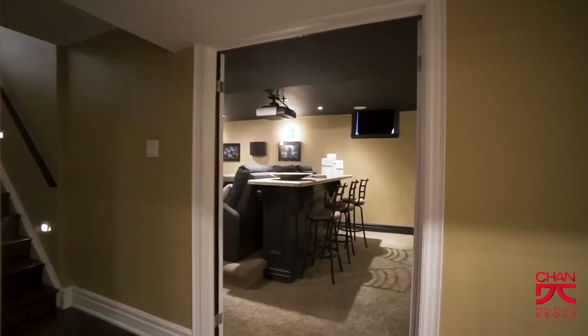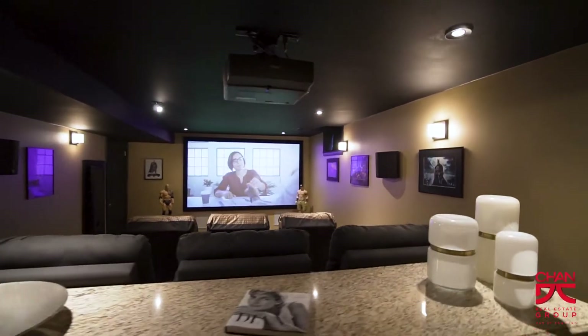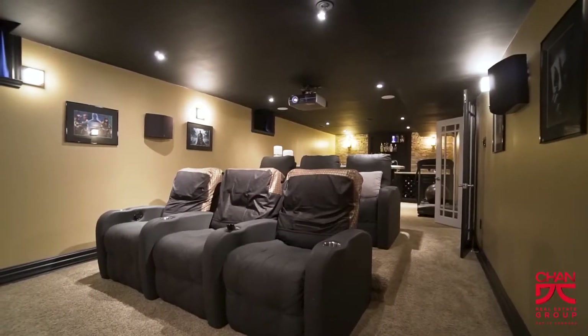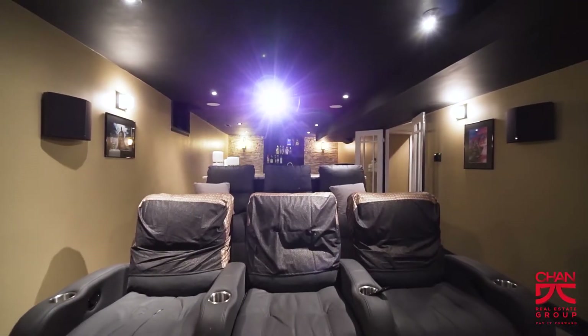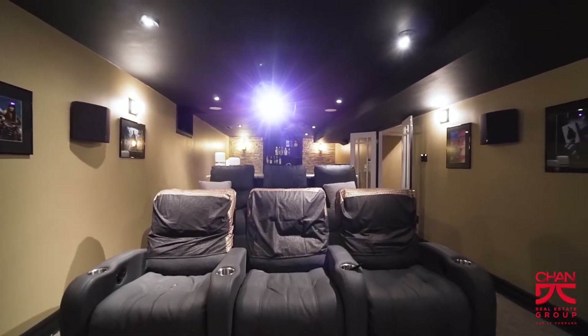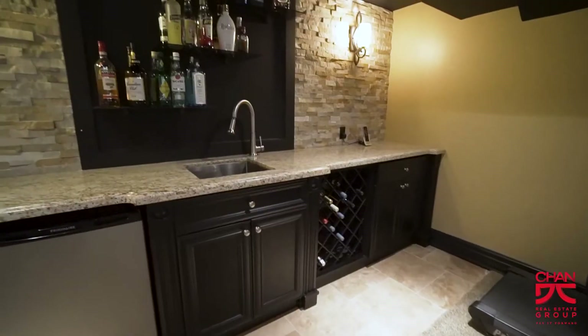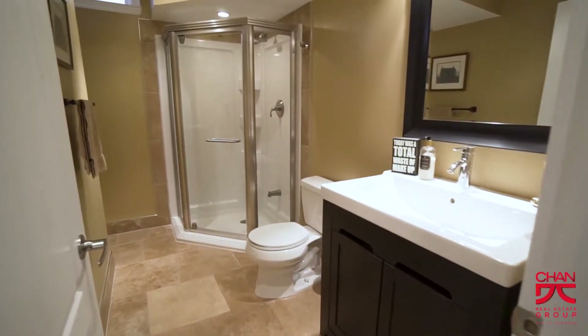The professionally finished basement is a perfect retreat for those wanting to relax, as it offers a private movie theater for your enjoyment. Boasting an elevated platform with six theater lounge chairs, projector and screen, and built-in speakers, this room gives you a full theater experience without leaving the comfort of your own home. The basement also features a full bar complete with a sink and wine cooler, a fifth bedroom, a storage room, and a three-piece bathroom.